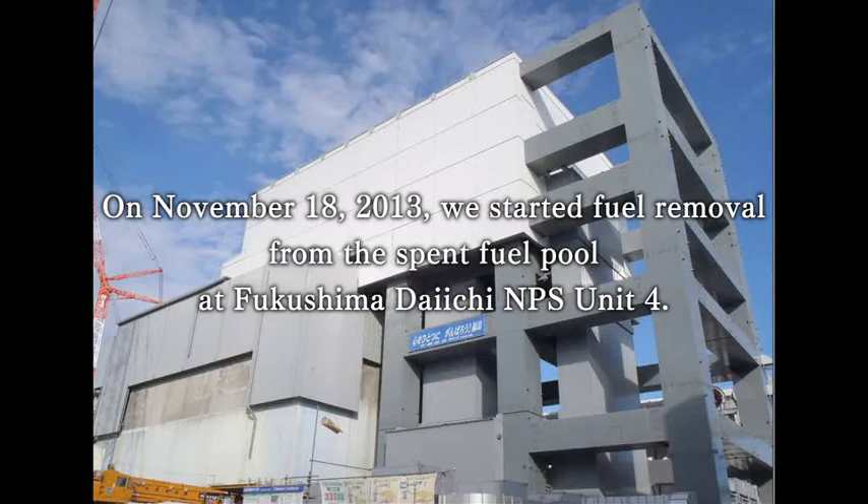On November 18th, 2013, TEPCO started to remove fuel from the Unit 4 spent fuel pool at Fukushima Daiichi Nuclear Power Station.